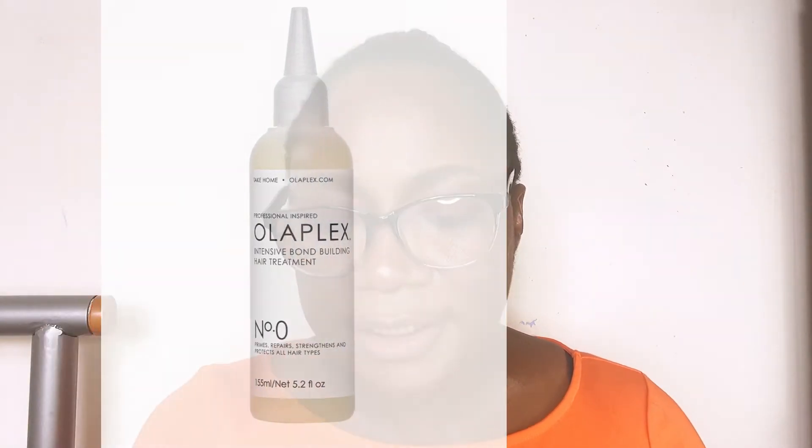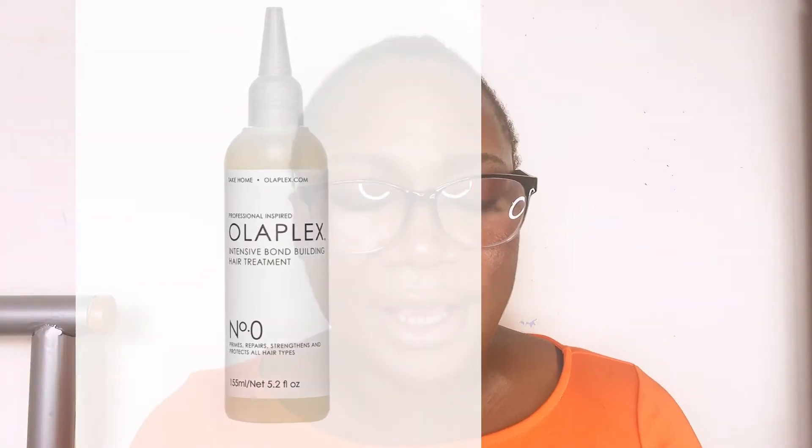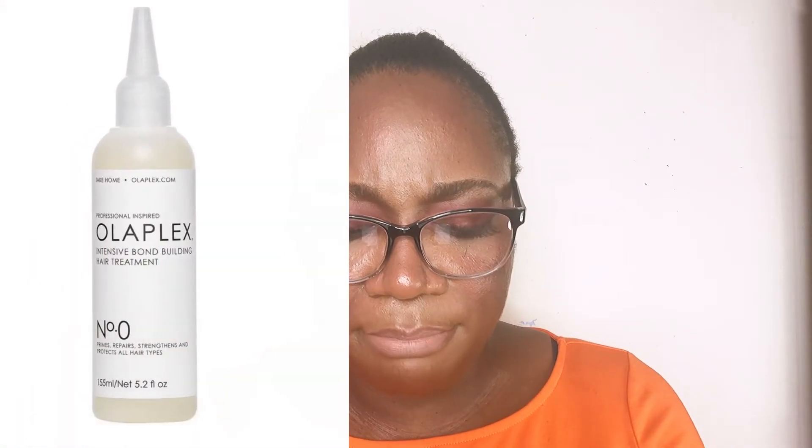The third hair care product by Olaplex I'd recommend this autumn-winter season is the Number 0 Intense Bond Building Hair Treatment. It contains the iconic bis-aminopropyl ingredient and is part of their bond maintenance system. The beautiful thing about it is that it can be used regularly without limitation. Even the most damaged hair will benefit when used regularly — especially when you leave it in for 10 to 20 minutes. The longer you leave it in, the more treated your hair will be.